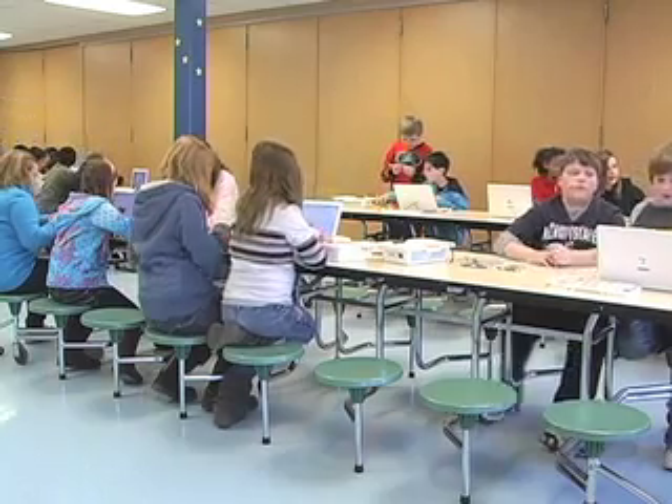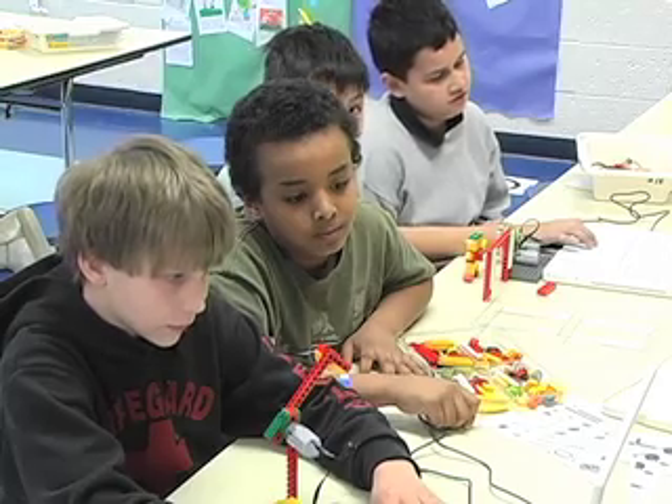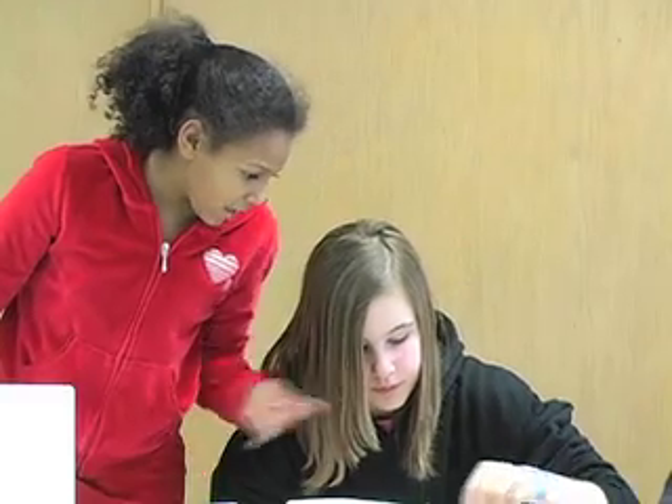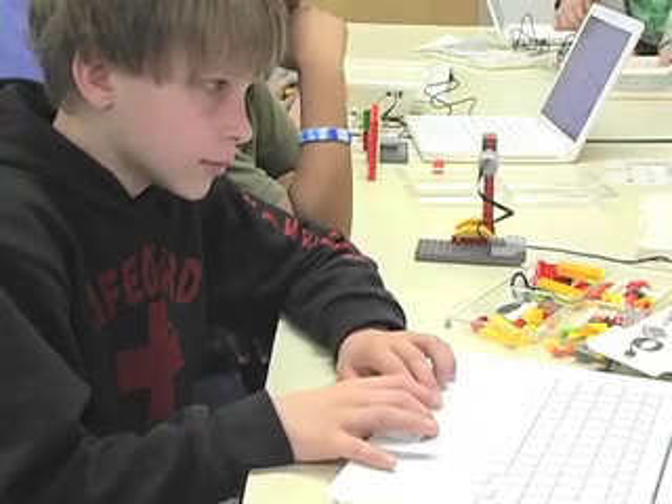Today the kids are using the WeDo Robotics kits. They're new from Lego and help us to integrate skills. This adds the engineering piece — the building piece — which is so important when we are talking about the STEM activities that we do, adding science, technology, engineering, and math into our curriculum here at school.